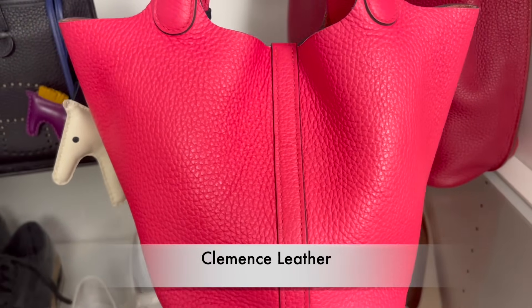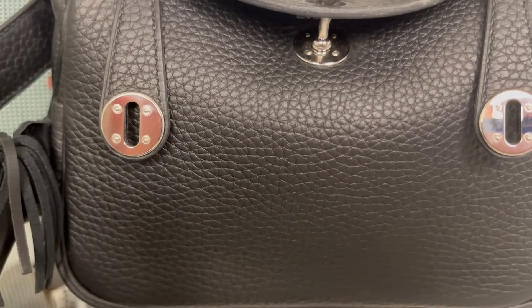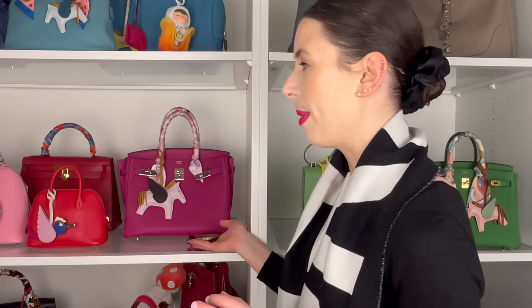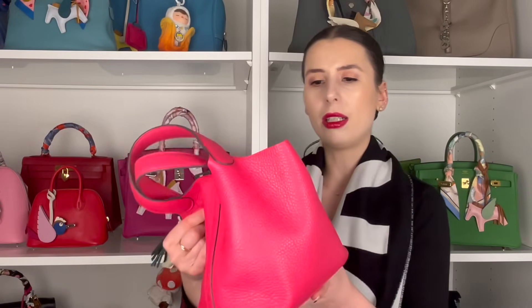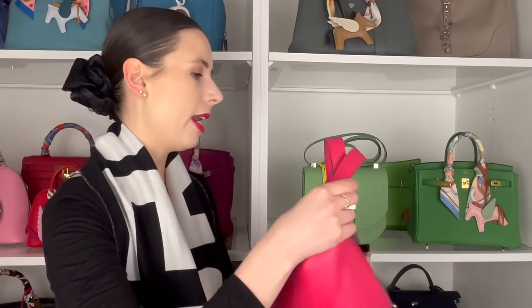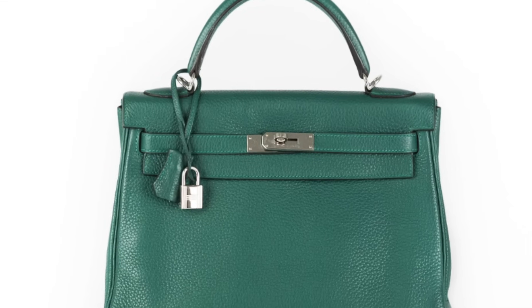Clemence leather is another one you can get in Birkins and Kellys. Clemence first appeared in 1992 in different Hermes collections. It comes from a male calf, and the technique used to produce that thick grain is called drumming. You often see the Picotin come in Clemence. It tends to slouch a lot more, and it has a bit more of a luster to it compared to Togo, which has more of a matte look. I love the thick grain of Clemence — it's definitely a little bit more casual, and it's also a lot heavier.